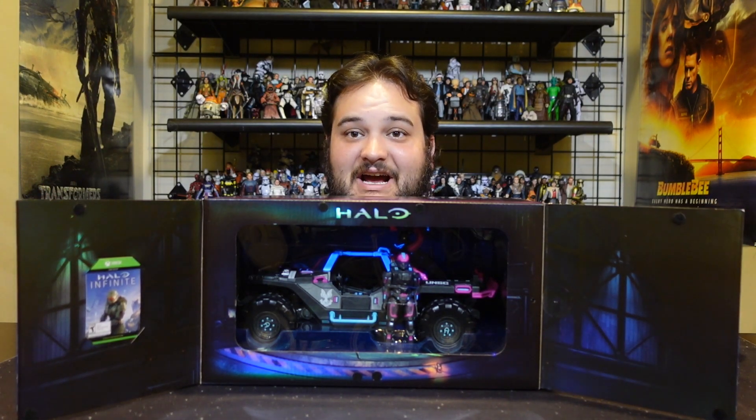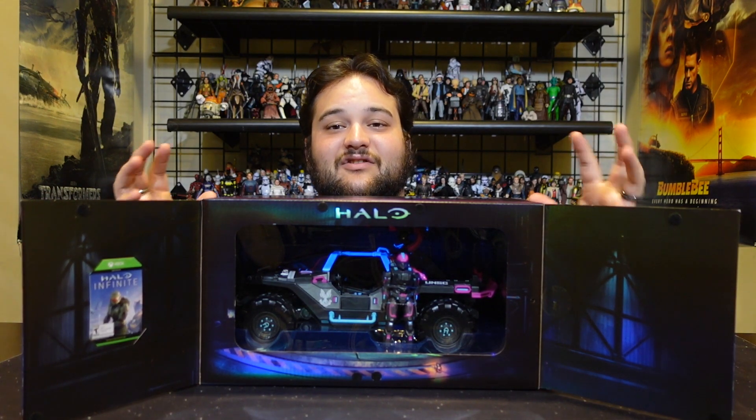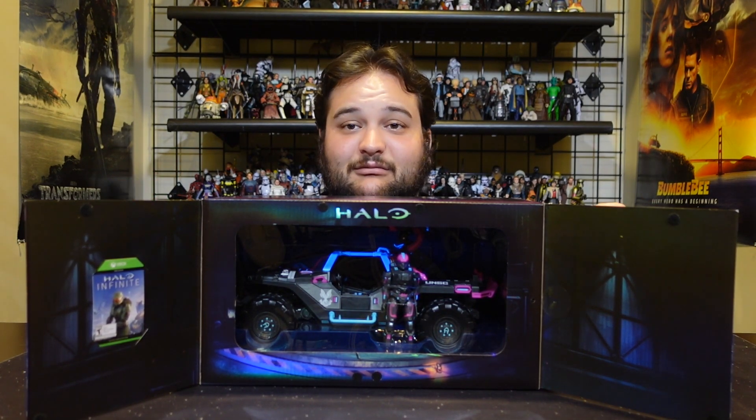Those neon colors just pop so well in this packaging and I absolutely love it. I don't even want to take this out of the box — and I am a Loose-y guy, I love opening and playing with figures — but the display is just so cool. We're gonna take it out of the box anyway because I'm a Loose-y guy and I like to play with stuff, so that's what we're doing.